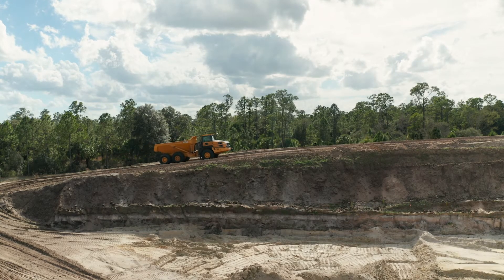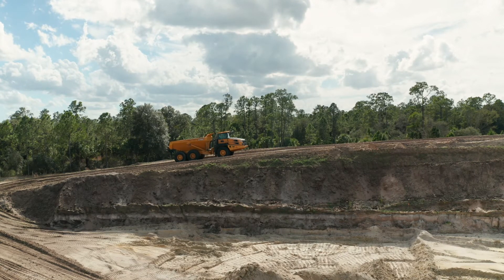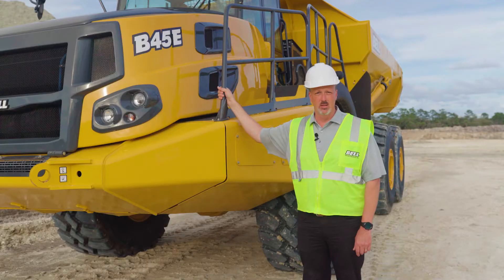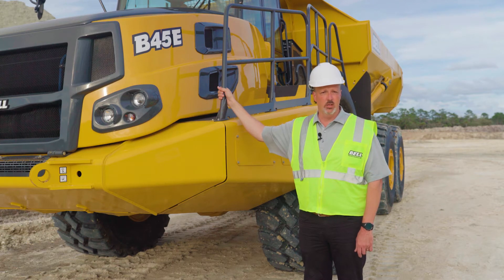The truck will come to a stop with the retarders and the parking brake will be applied. This holds the truck on the hill and prevents potential rollback. Another nice feature is the Hill Assist.